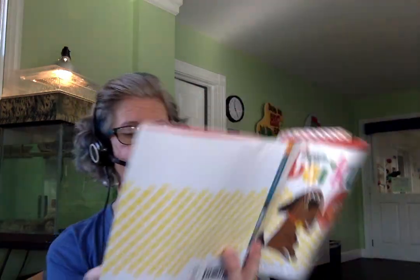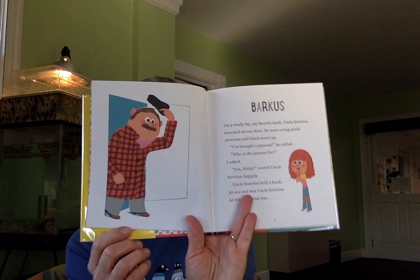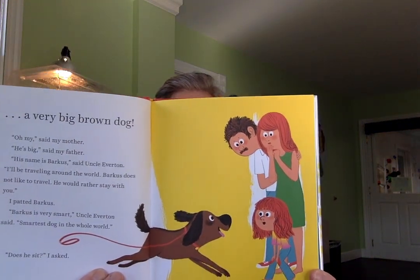Book one: Barkus. On a windy day, my favorite uncle, Uncle Everton, knocked on our door. He wore a long plaid overcoat and a black wool cap. 'I've brought you a present,' he called. 'Who's the present for?' I asked. 'You, Nikki,' roared Uncle Everton happily. And Uncle Everton held the leash — at one end was Uncle Everton, and at the other end was a very big brown dog.